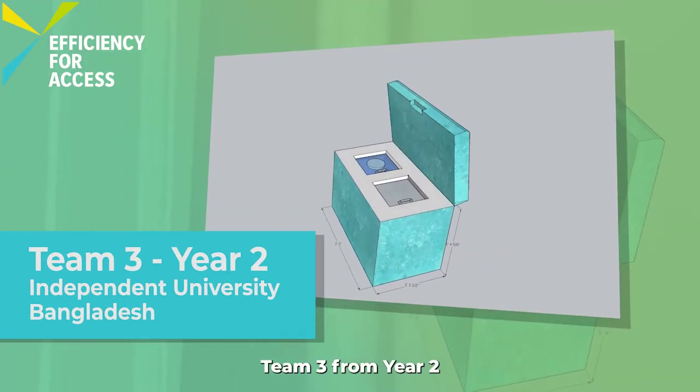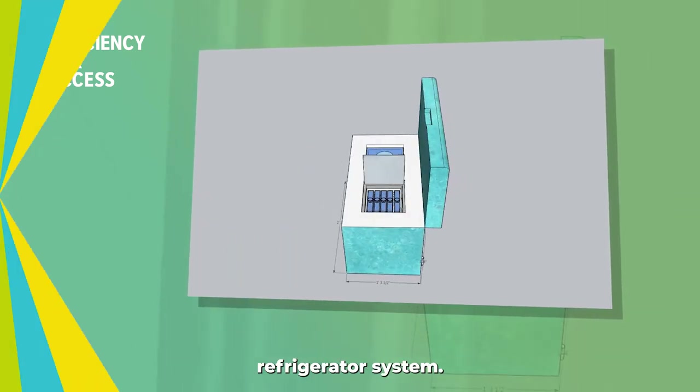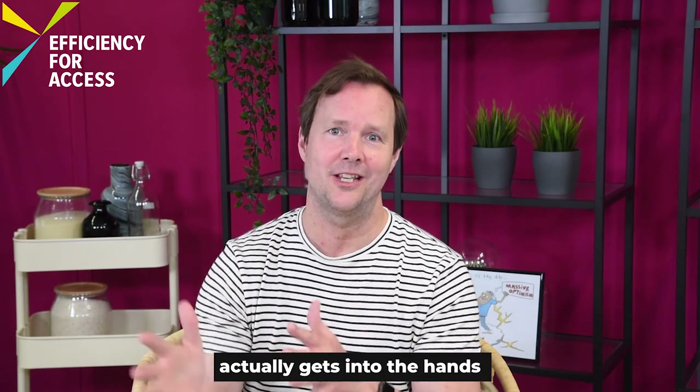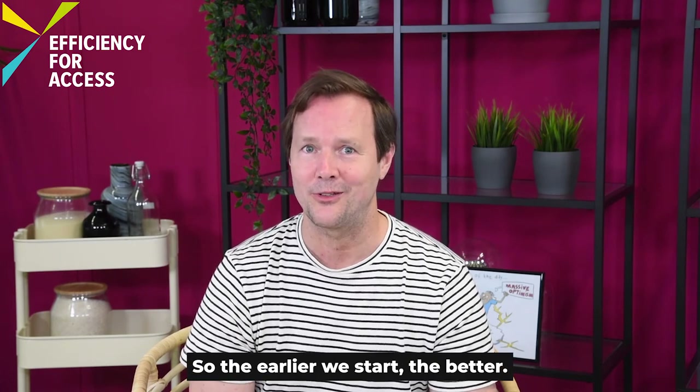Team 3 from year two has designed a solar powered vaccine refrigerator system. We know that sometimes it takes two to three years before an innovation actually gets into the hands of those that need it most, so the earlier we start, the better.